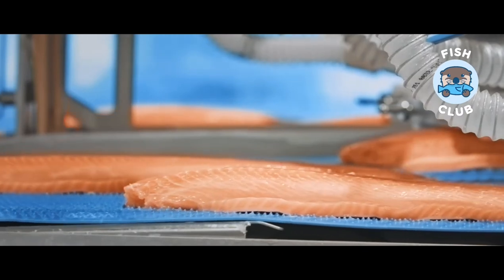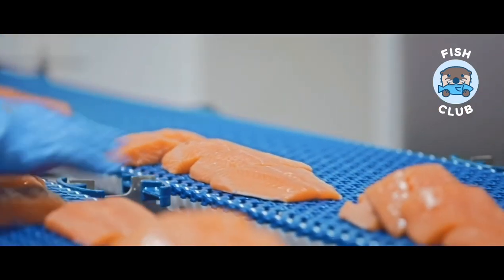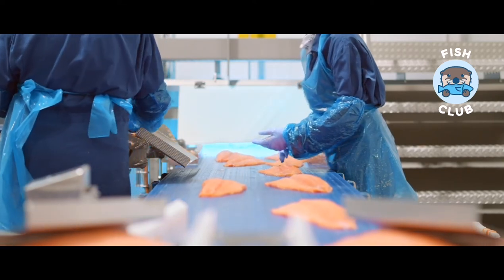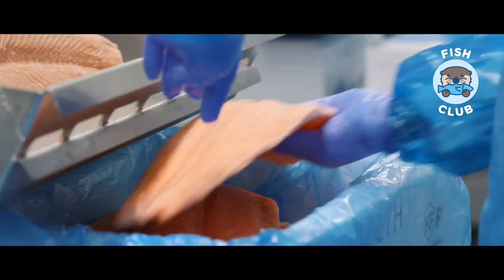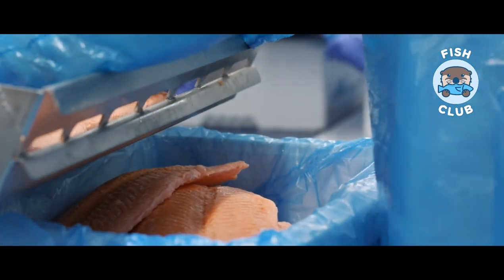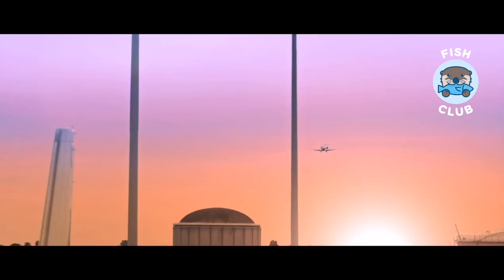The arrangement and flow of the lines helps to make the filleting plant highly efficient. One innovation at the factory is supercooling — a cooling unit that lowers the temperature of the fillet close to freezing point. This reduces the volume of ice in the crates, which in turn reduces the cost of transport such as air freight.